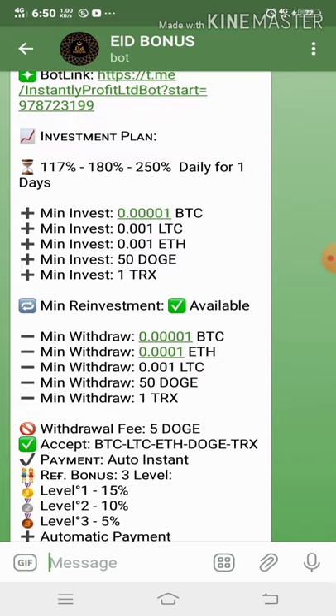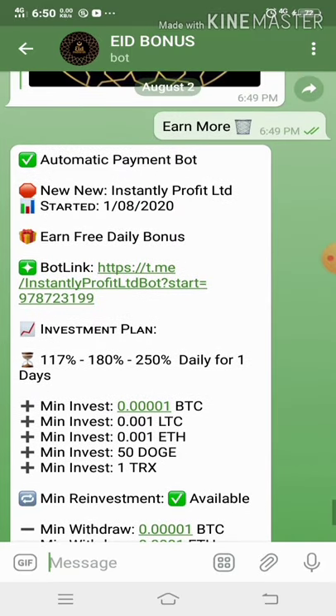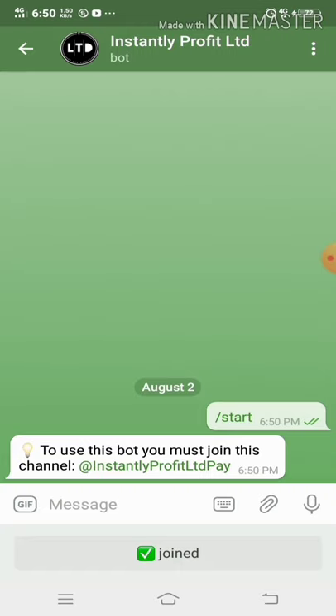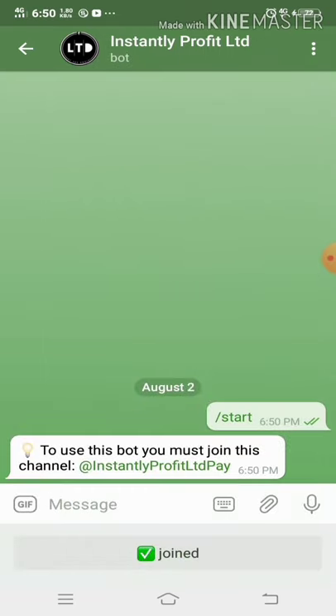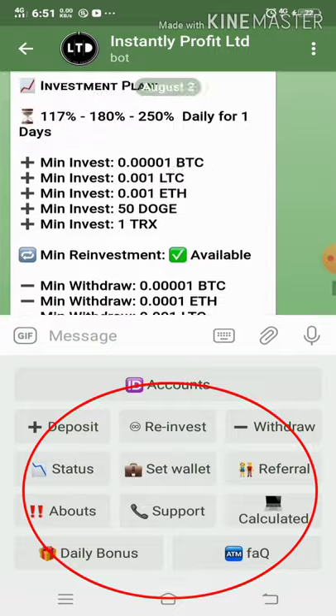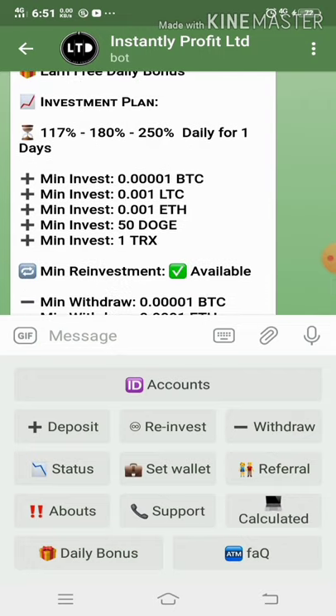I'm not interested in investing yet, but let me show you how it works — there's a link provided. There are transaction IDs here, so I decided to join and start. These are the buttons available: Deposit, Reinvest, Withdraw, Status, Set Wallet, Referral, About, Support, Calculator, Daily Bonus, and FAQs. I'll invest maybe tomorrow.